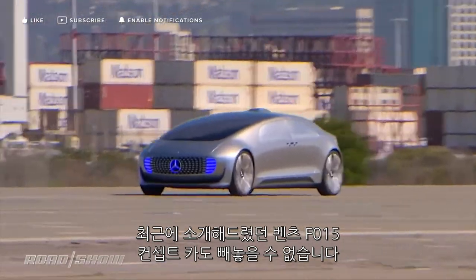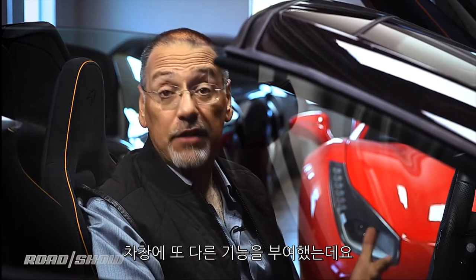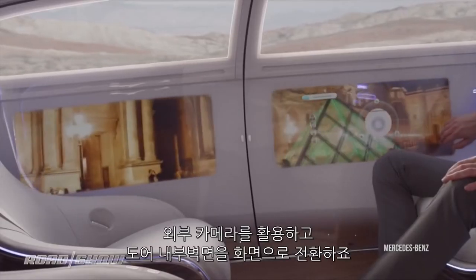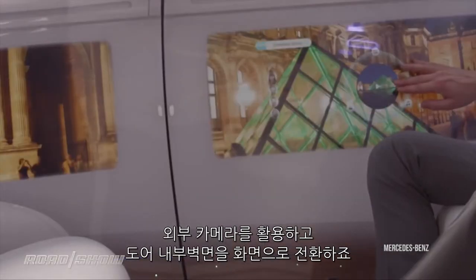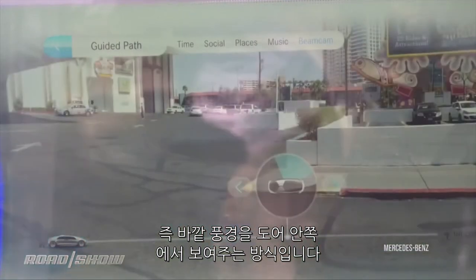The Mercedes F015 concept car is way out there, of course, but it actually reinterprets what parts of the car function as windows. In some modes, it uses outside cameras to turn the lower part of the inside door into a view, importing the outside scene onto screens that are part of the upholstery.